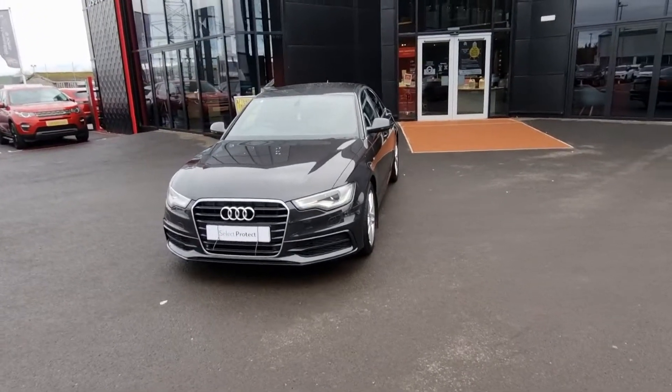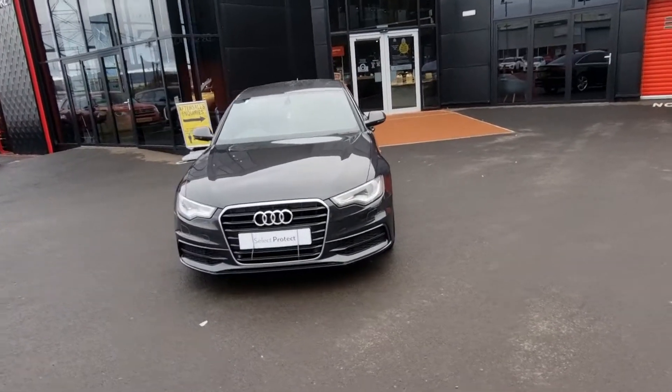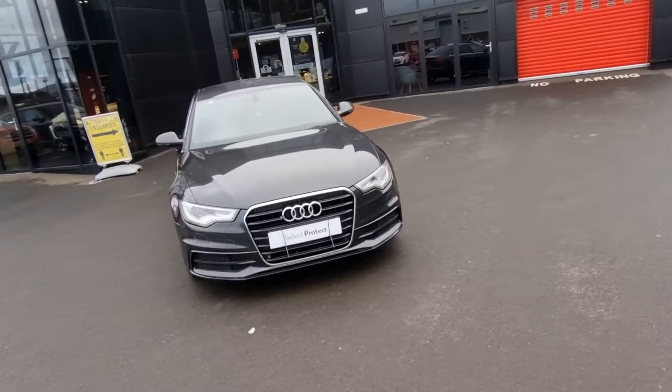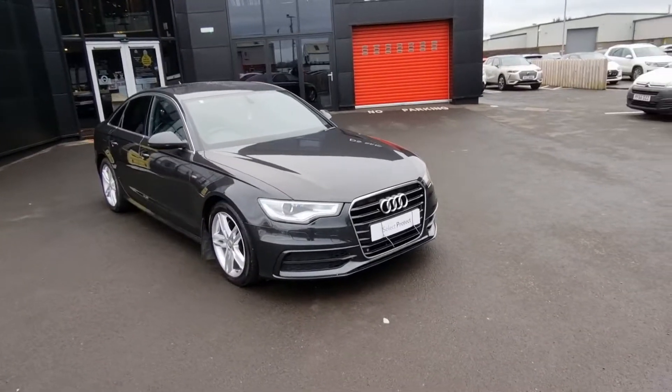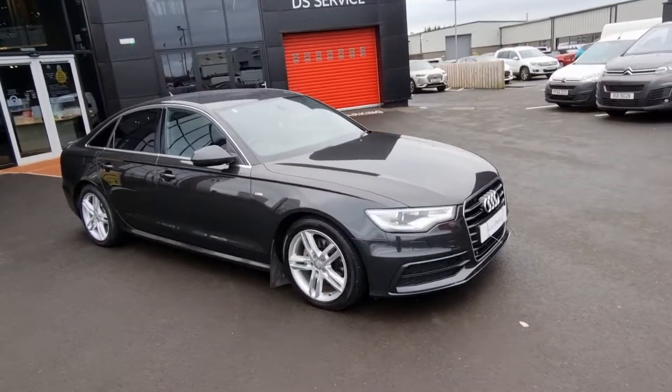Hey there folks, Mark from JC Halliday & Sons here. I'd like to show you this 2015 Audi A6 S line that we have just brought into stock. It's got a hundred and four thousand miles on it.